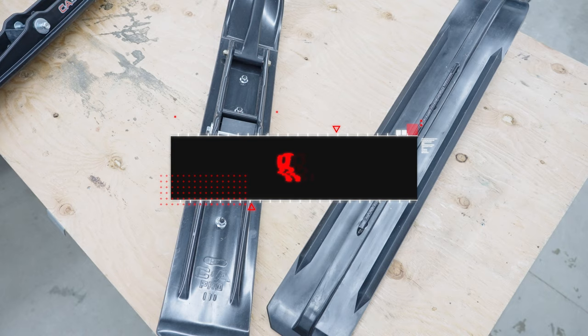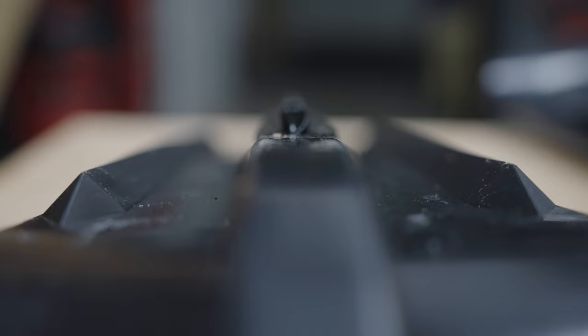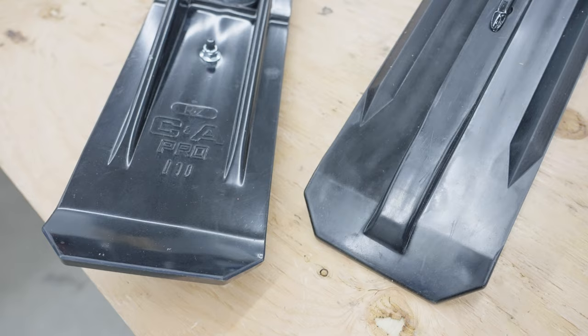The RZ is a ski I'm very familiar with — I used it for freestyle and various projects, and I've been riding them on my trail sleds for 10-plus years. It has good bite and works really well. The downfall to the RZ is that if you get into hard tracks, you can definitely feel it tracking and darting around.